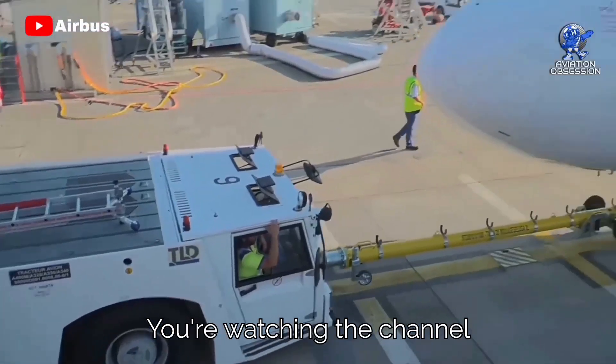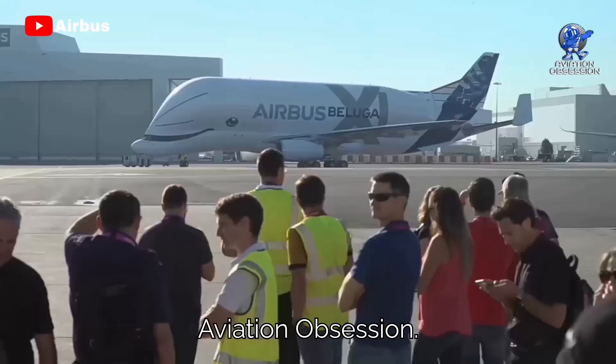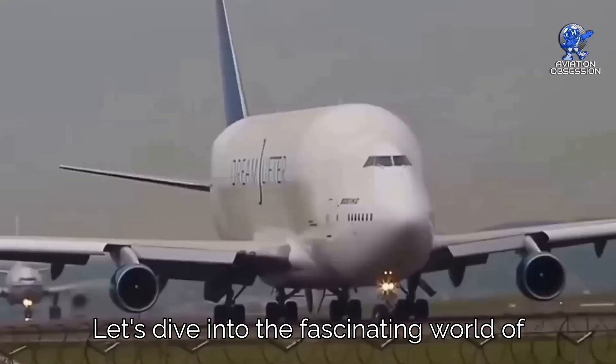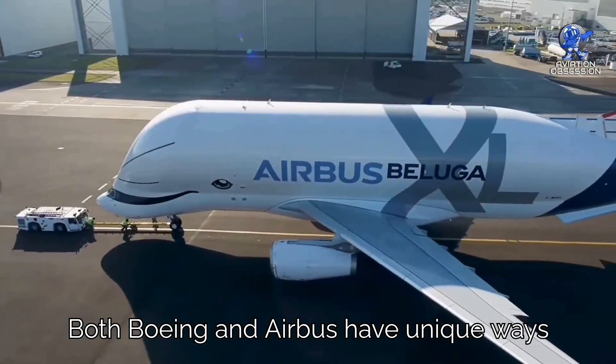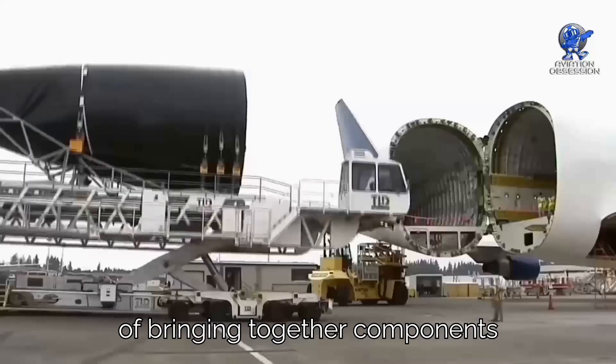Greetings everyone. You're watching the channel Aviation Obsession. Let's dive into the fascinating world of aircraft component transportation. Both Boeing and Airbus have unique ways of bringing together components for their airplanes.